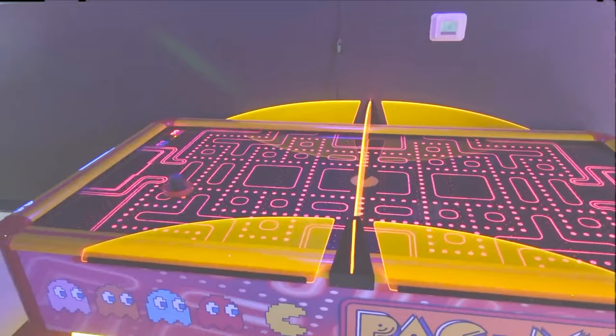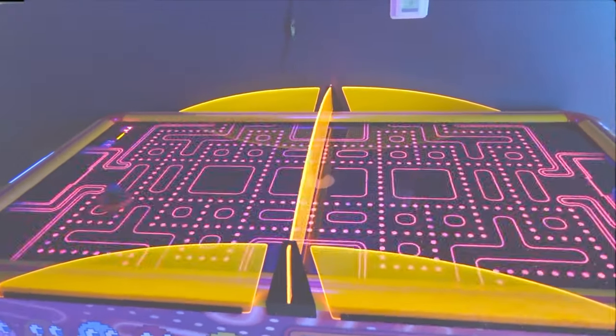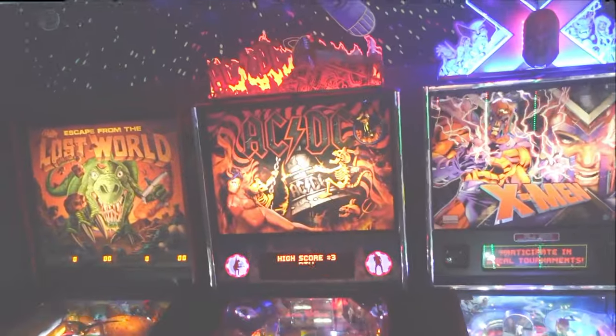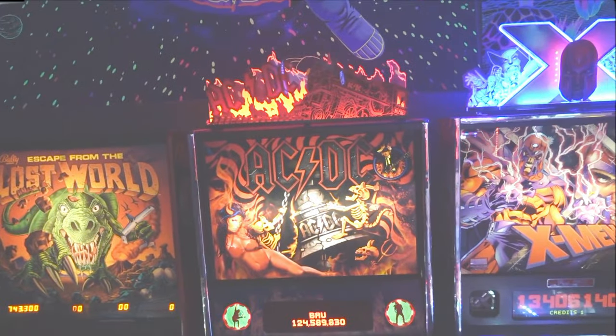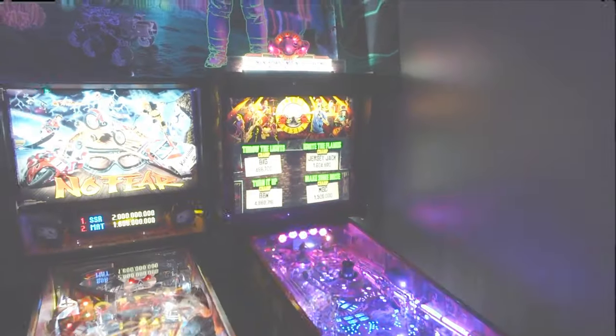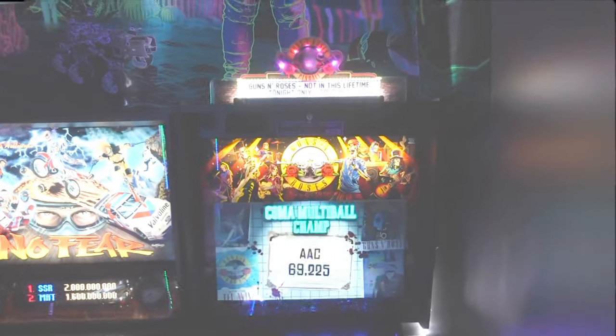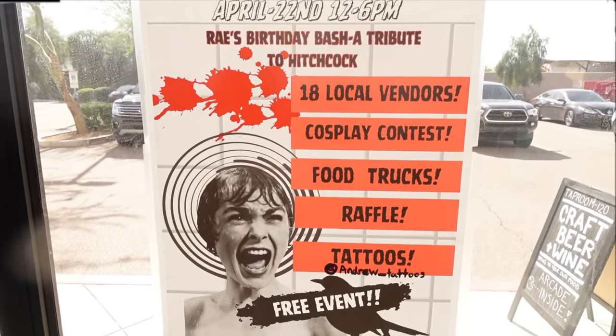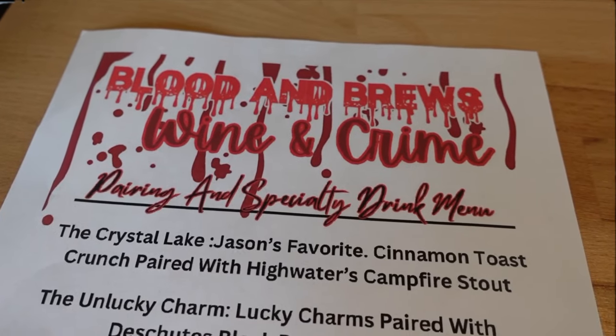Check out that Pac-Man air hockey table — wow, that is really cool! And of course stuff that Heavy Metal Beer Club truly loves: rock and roll stuff. An AC/DC pinball machine and a Guns N' Roses pinball machine — how cool is that?